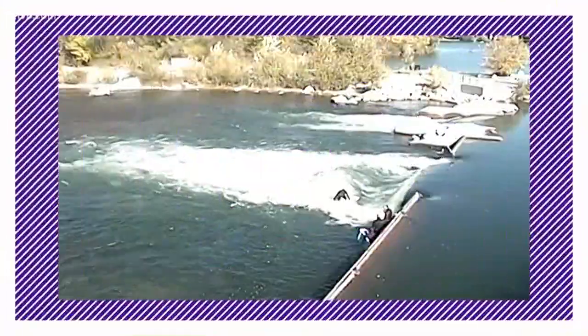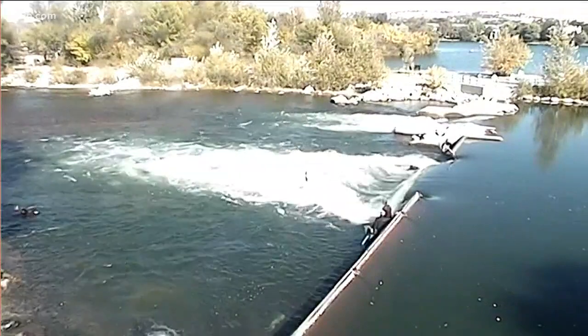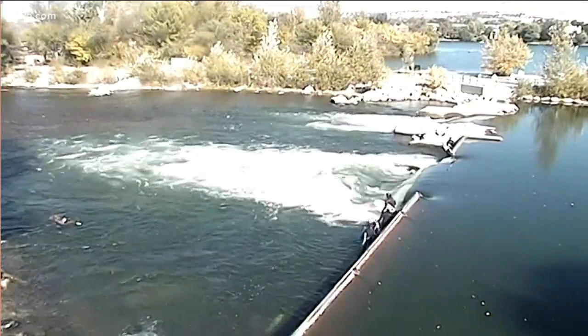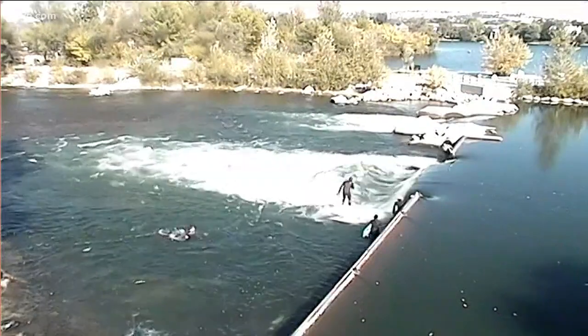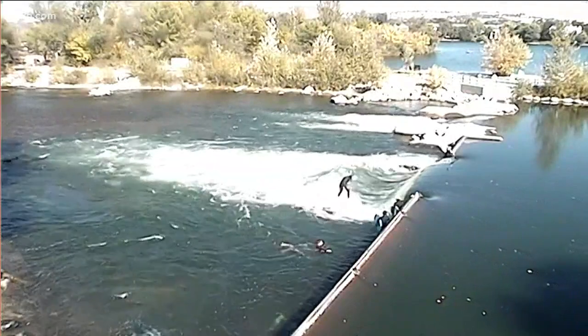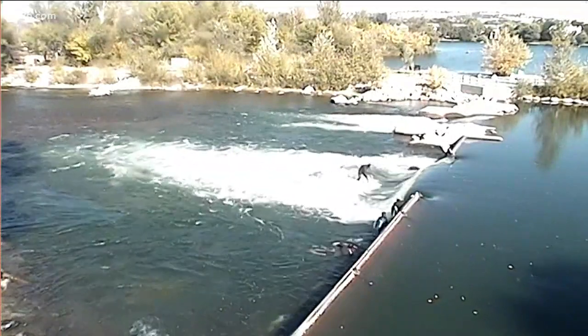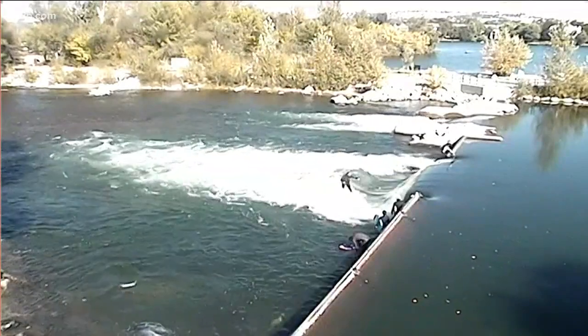The Treasure Valley may not be the surf capital of the world, but that does not stop surfers and kayakers alike from riding the man-made wave on the Boise River. Here's a live look at the Boise Whitewater Park. The water attraction has become so popular, more businesses and housing options are popping up in the area, and plans to build another wave are already in full swing.